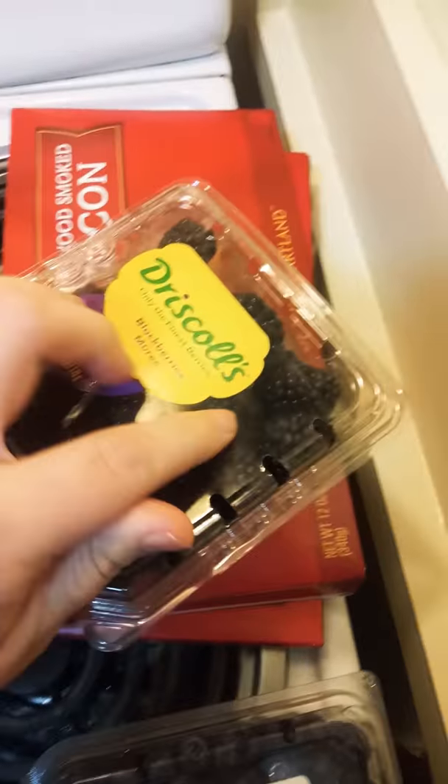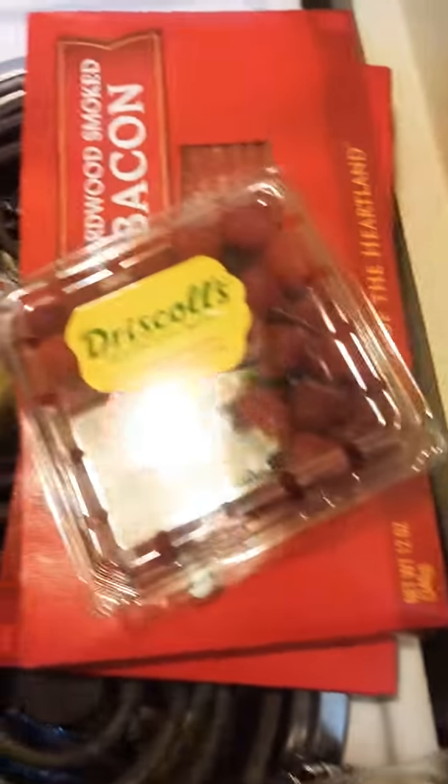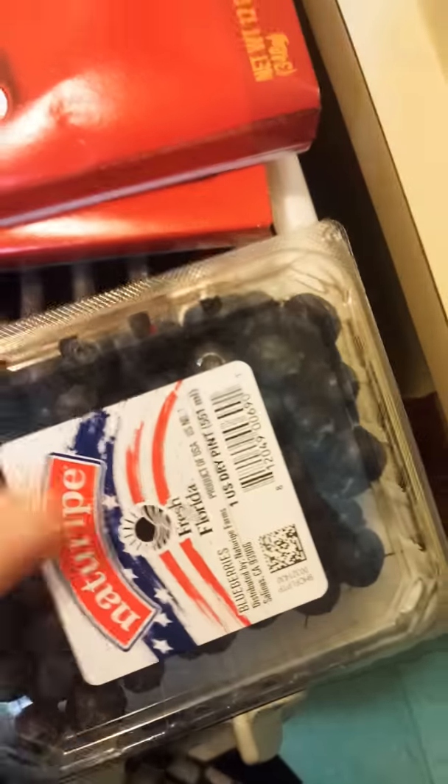I got a thing of Roma tomatoes, blackberries from Driscoll's, and then raspberries and more blackberries — this is a good size. And then two things of the John Morrell's hardwood smoked bacon.